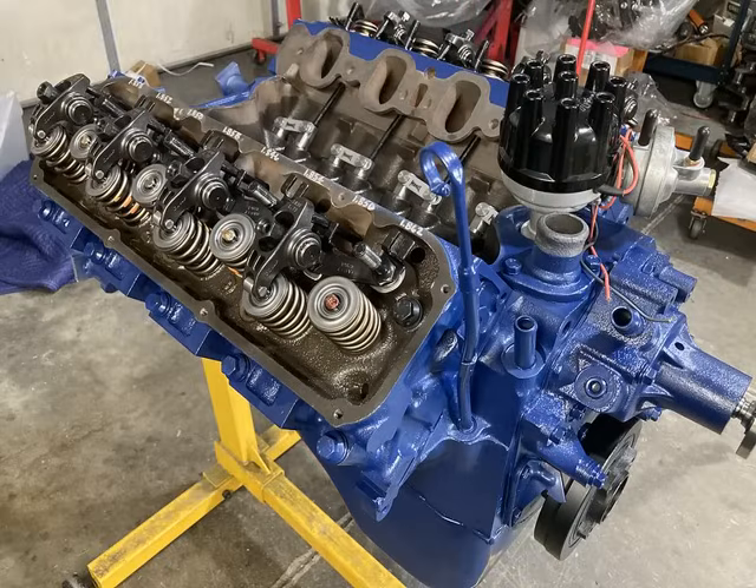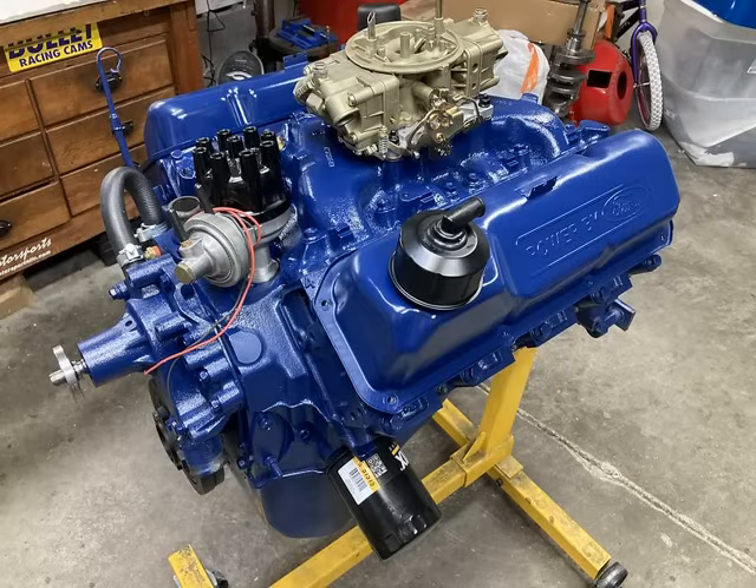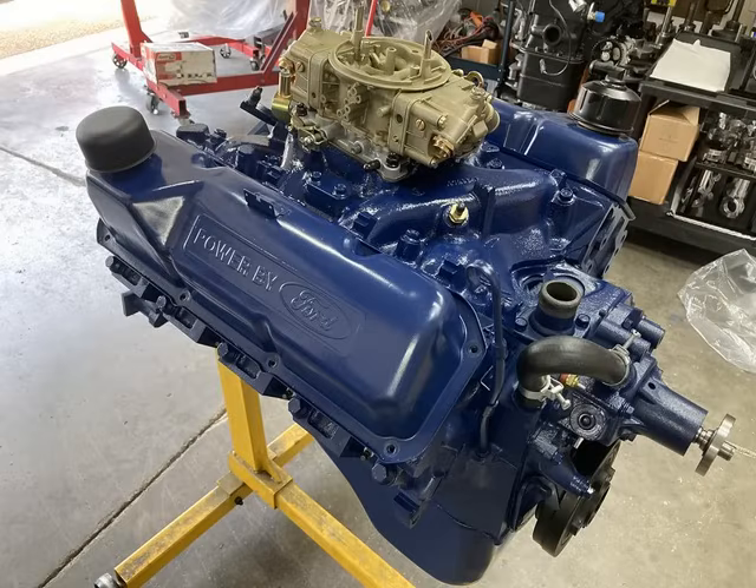I had the factory distributor all cleaned up, recurved, and fitted with a Pertronix kit, along with a new distributor cap. We went with a new factory replacement water pump. The factory harmonic balancer was in excellent shape, so just cleaned and painted it. We went with a new factory-style carburetor from Drew Piagenid at Air Fuel Spark.